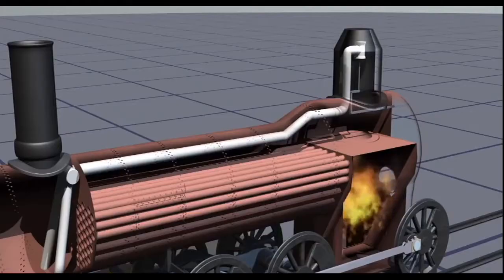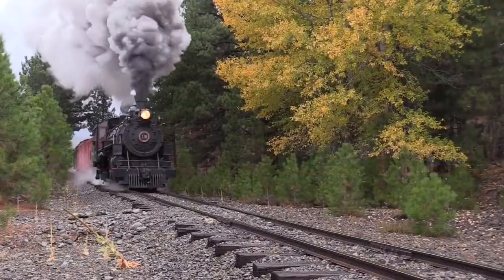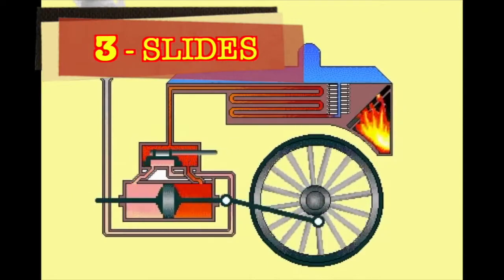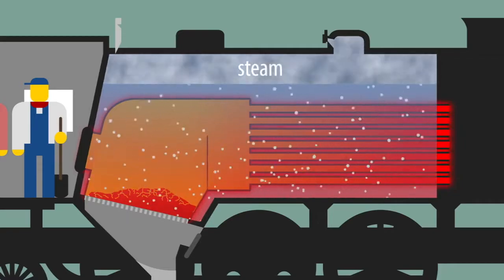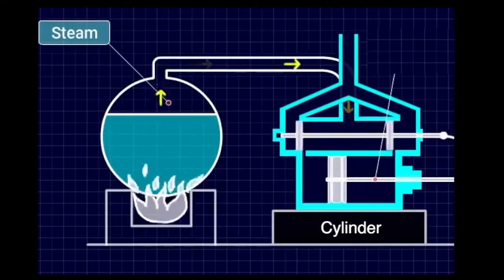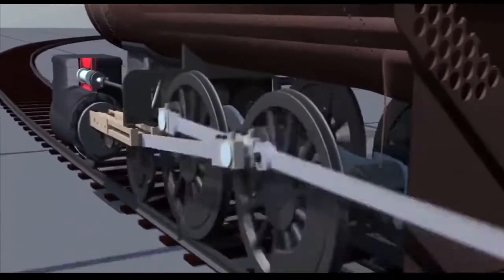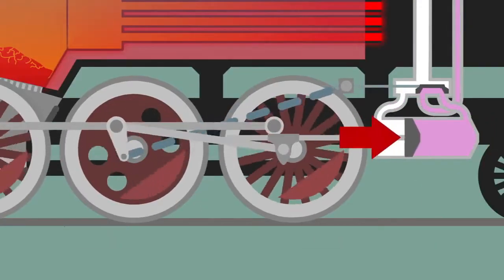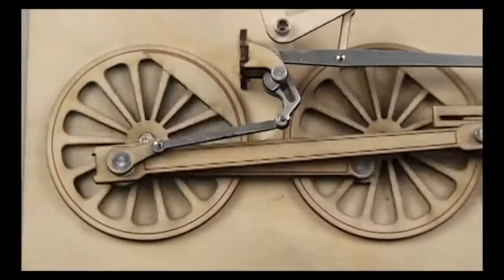Steel makes strong boilers that hold the high pressure steam too. 3. Slides. To recap, fuel burns to make steam. Hot, high pressure steam enters the cylinder. That pushes or slides a piston, that turns the train wheels. The slide valve lets steam push on one piston side and then the other, to turn the wheels into a whole circle.